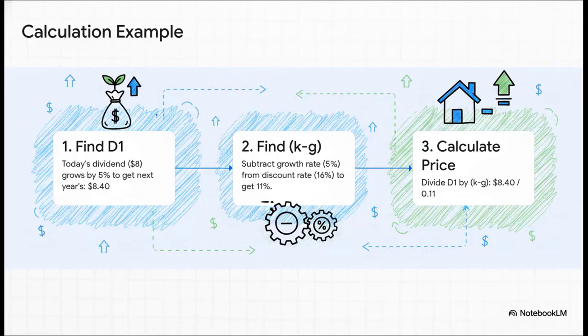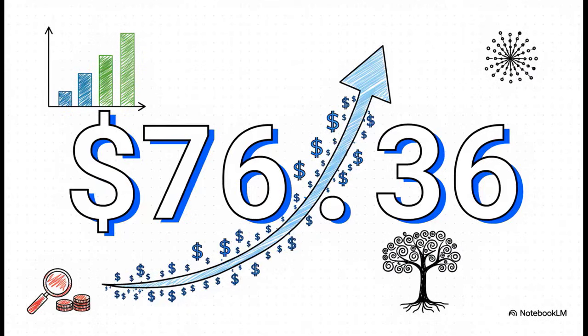Let's put this into action with a real example. A stock just paid an eight-dollar dividend — that's D0. We expect it to grow by 5% a year and our required return k is 16%. Step one: we need D1, next year's dividend, so we take today's $8 and grow it by 5% — that gets us to $8.40. Step two: k minus g is 16% minus 5%, which equals 11%. Step three: we divide and get a price of $76.36. Just adding that 5% growth assumption made the stock's value jump way up — that's the incredible power of compounding growth in action.